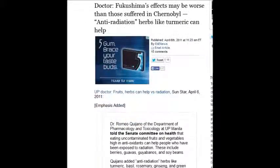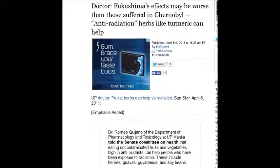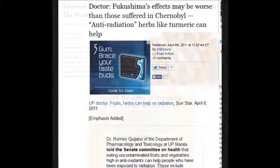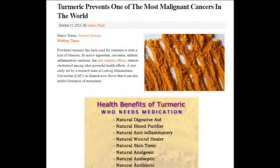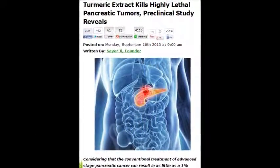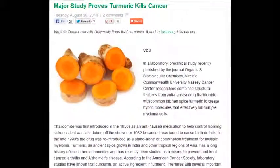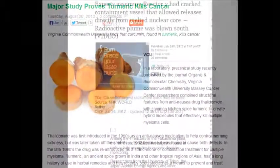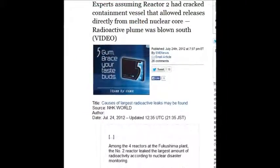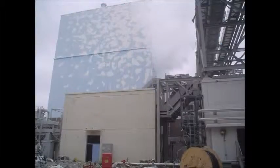A doctor on April 6, 2011 said Fukushima's effects may be worse than those suffered in Chernobyl, and that anti-radiation herbs like turmeric can help — turmeric has 700 peer-reviewed academic studies about its benefits. Experts assumed on July 24, 2012 that unit 2 had cracked its containment vessel, allowing releases directly from the melted nuclear core, and the radioactive plume was blown south.